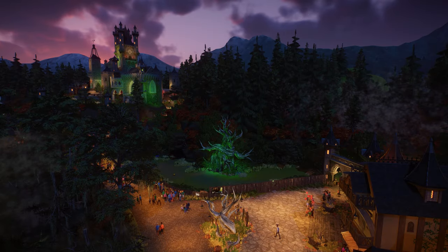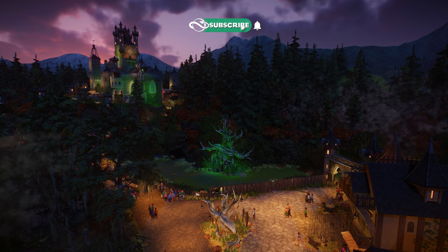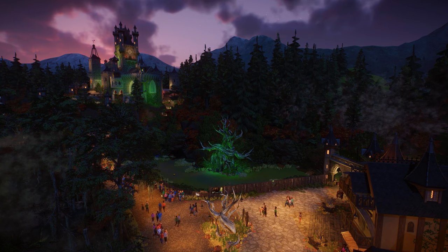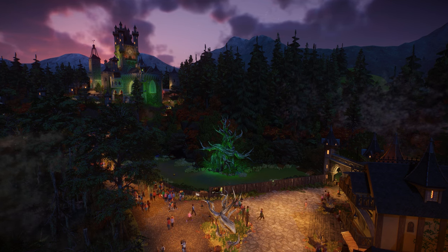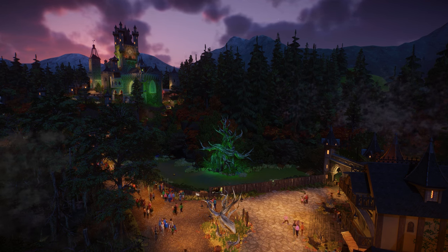Hey guys, thank you so much for tuning into my channel. My name is the Lady Designer and today, especially for Halloween, we are going to do a new zoo tour with a spooky twist, and I can't stop laughing because of all the wolves in the background already.